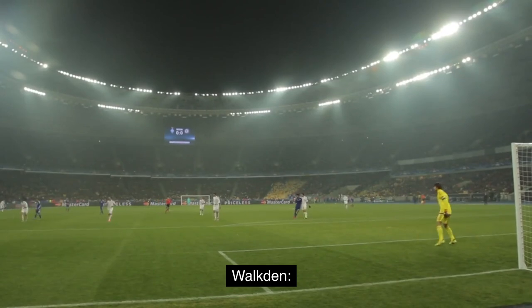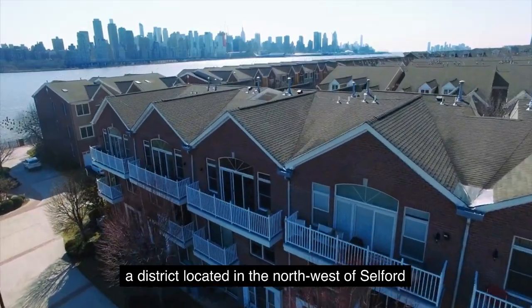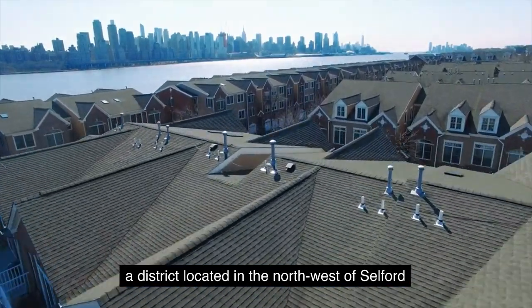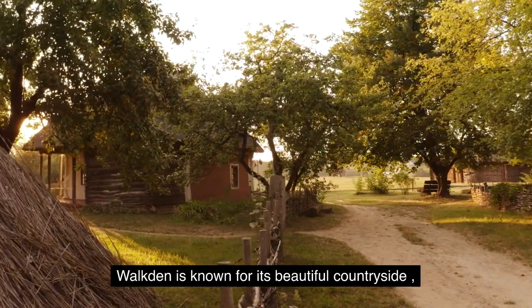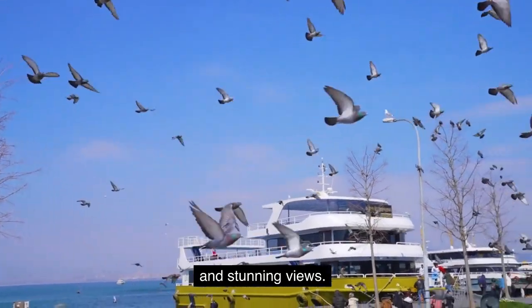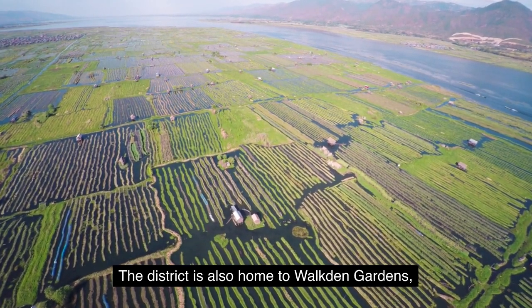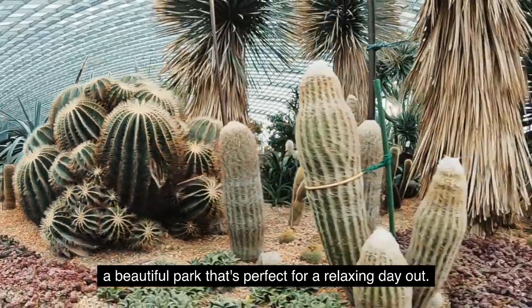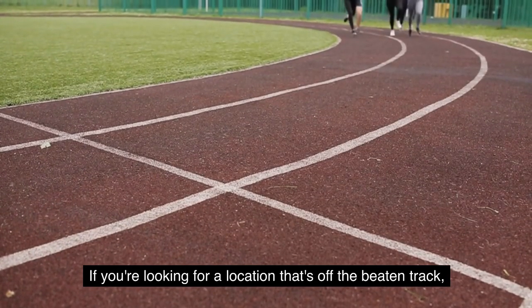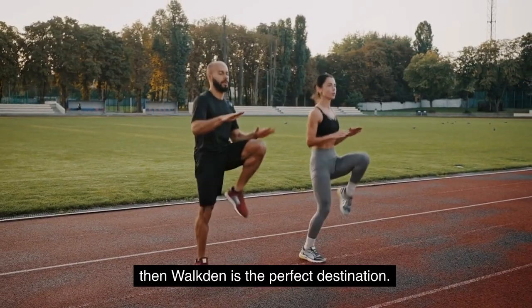5. Walkton. Our final stop is Walkton, a district located in the northwest of Salford. Walkton is known for its beautiful countryside and stunning views. The district is also home to Walkton Gardens, a beautiful park that's perfect for a relaxing day out. If you're looking for a location that's off the beaten track, then Walkton is the perfect destination.